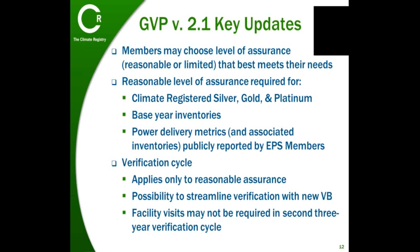However, we understand that you have varying goals and uses for your organization's greenhouse gas data, so we are giving you the flexibility to choose the level of assurance—reasonable or limited—that best matches your reporting needs and objectives. The Registry still requires a reasonable level of assurance for base years, inventories used to achieve climate-registered silver, gold, and platinum, as well as for electric power sector delivery metrics.